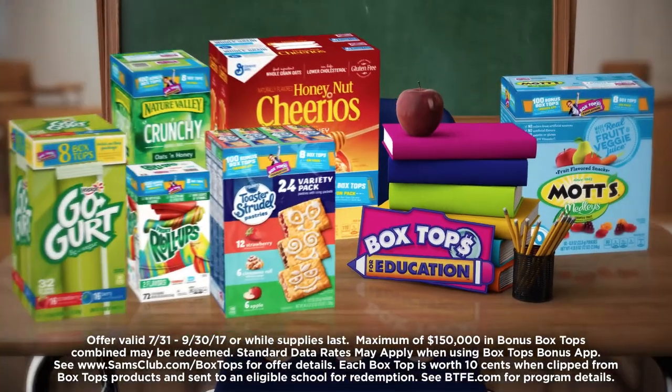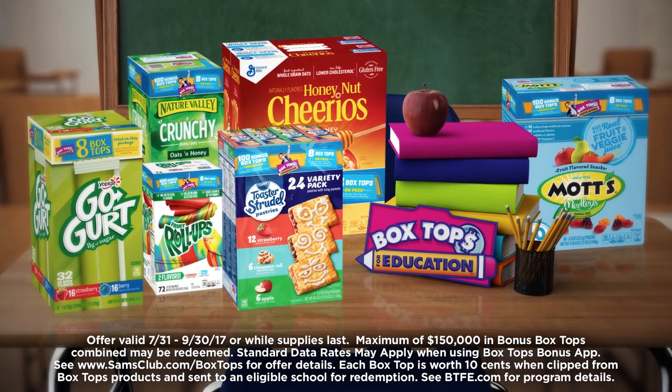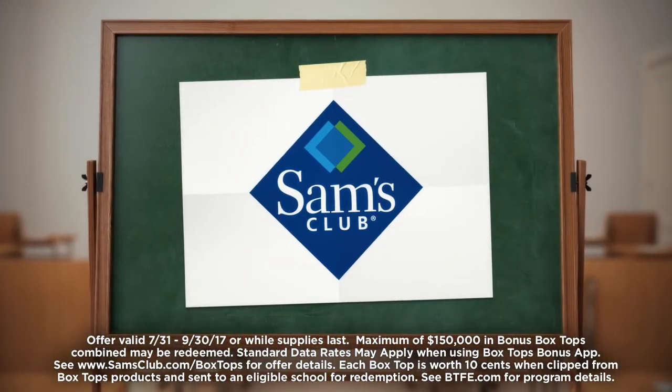Earn 100 bonus Box Tops at Sam's Club when you buy three participating items via the Box Tops bonus app.